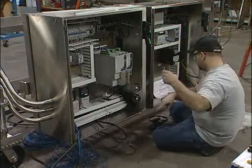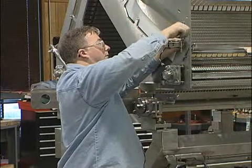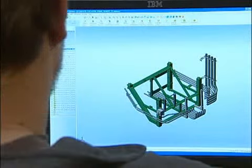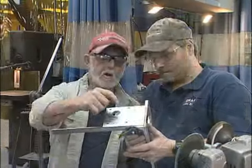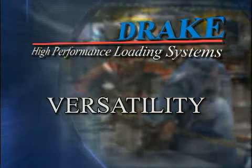All of Drake's products are designed with the unique requirements of food processing companies in mind. Our innovative designs and manufacturing process help your company achieve competitive advantages by improving productivity, versatility, and sanitation.